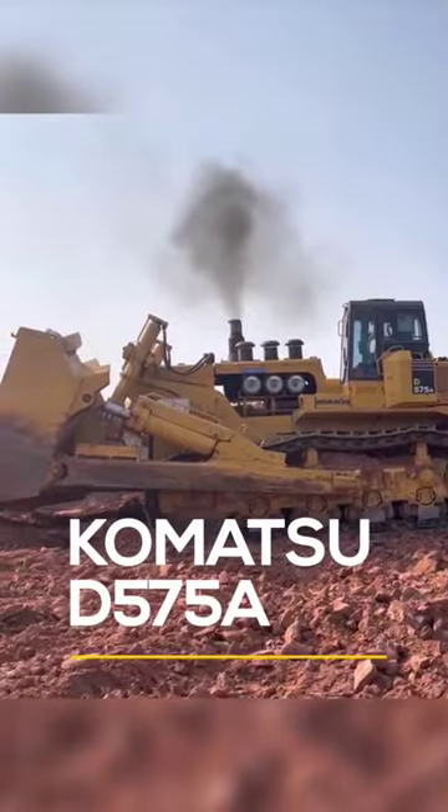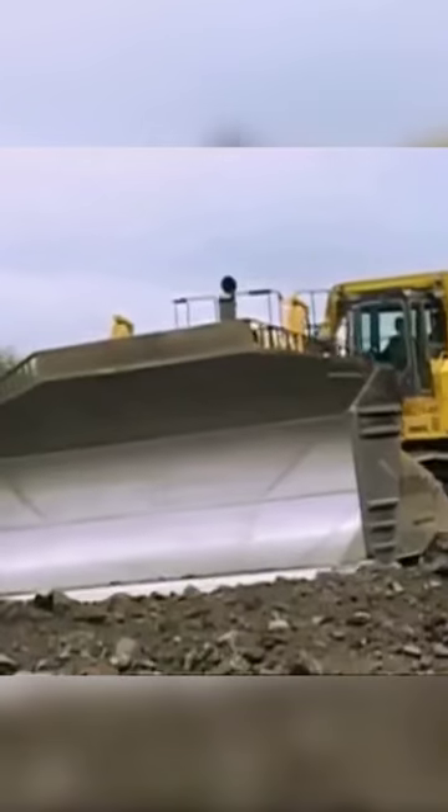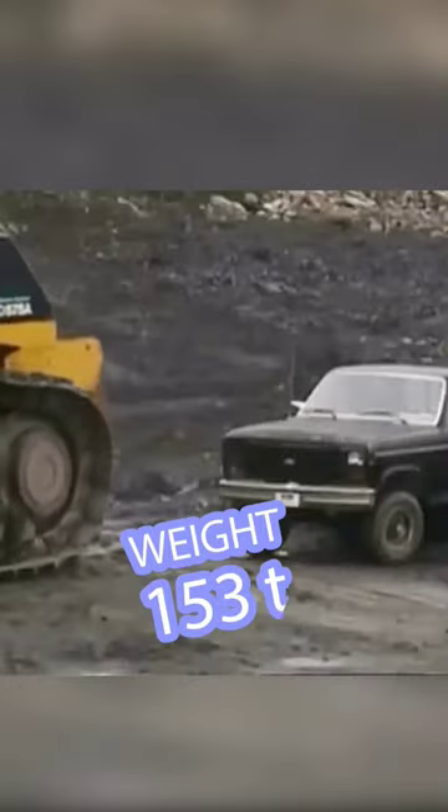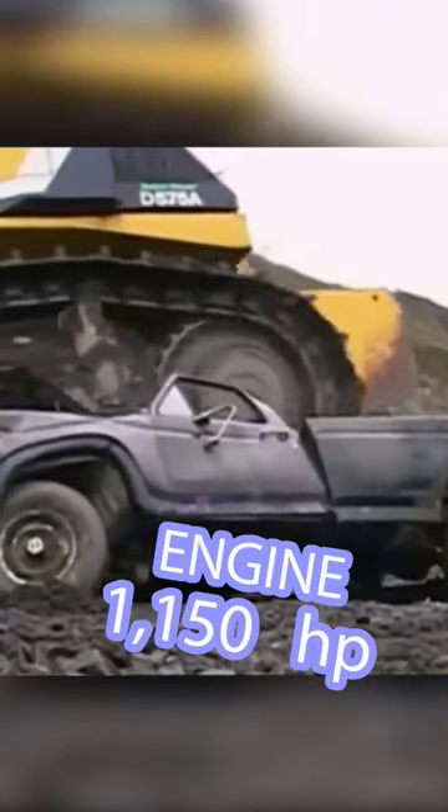Komatsu D575A Superdozer. This is the largest and most powerful dozer in the world that is still in use. It weighs 153 metric tons and generates 1150 horsepower with a 12-cylinder Komatsu engine.